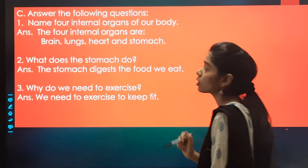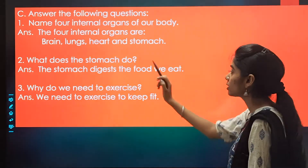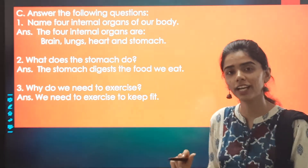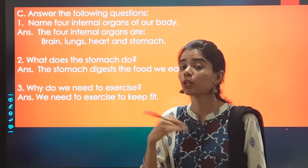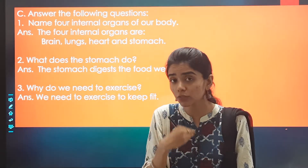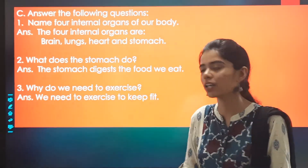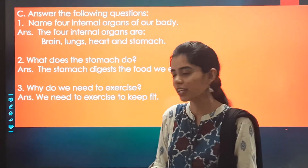What does the stomach do? The stomach digests the food we eat. It is the function of the stomach to digest the food we eat.